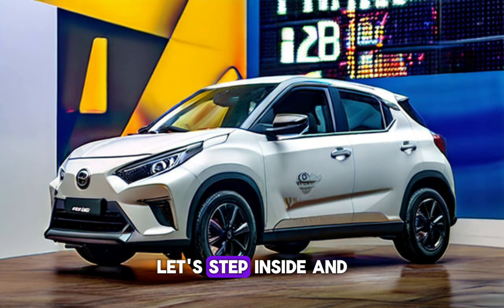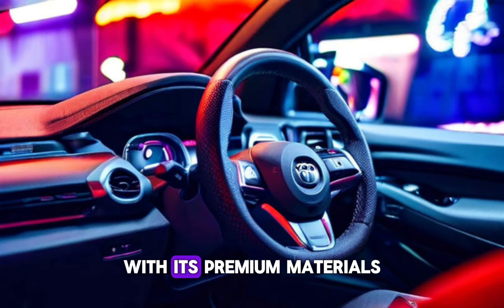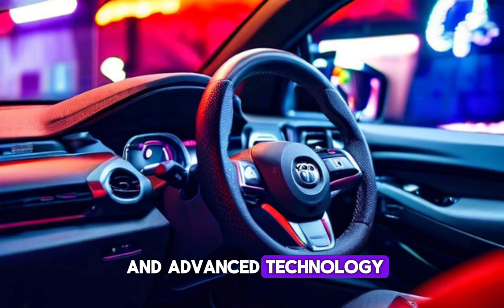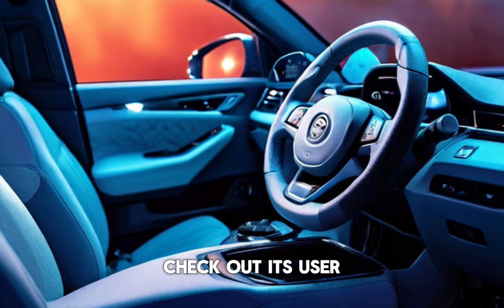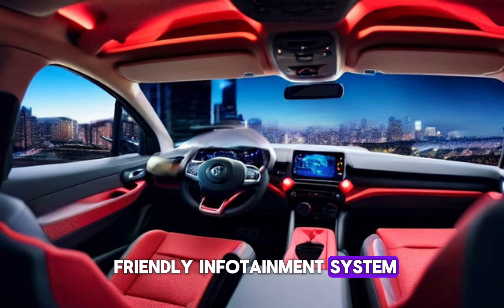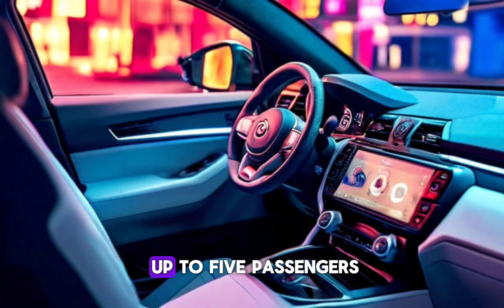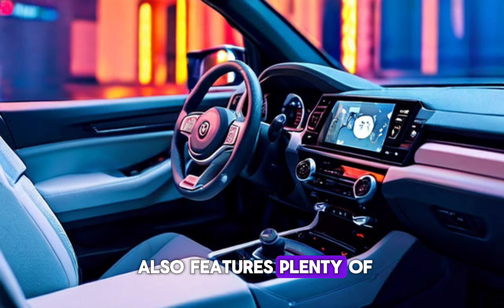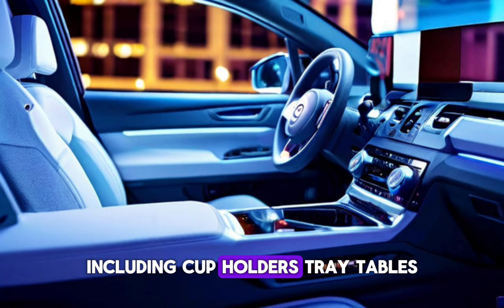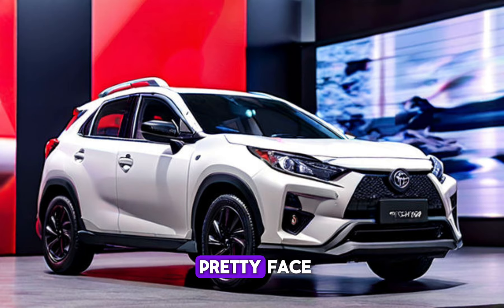Let's step inside and explore the interior of the Yaris Cross 2024. With its premium materials and advanced technology, this SUV offers a comfortable and convenient driving experience. Check out its user-friendly infotainment system, advanced driver assistance features, and spacious seating for up to five passengers. The Yaris Cross 2024 also features plenty of storage compartments, including cup holders, tray tables, and overhead storage bins.